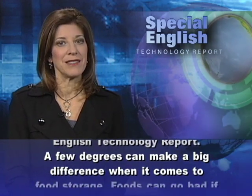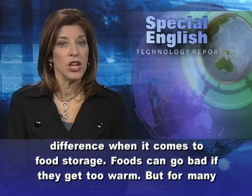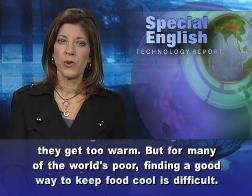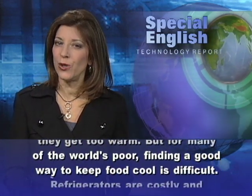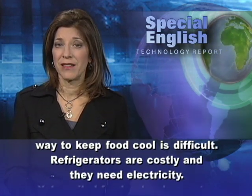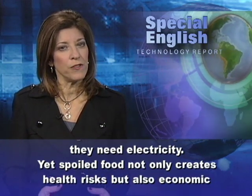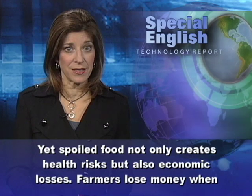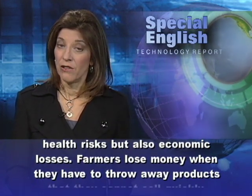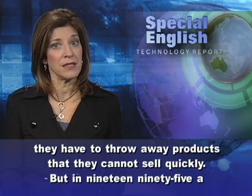A few degrees can make a big difference when it comes to food storage. Foods can go bad if they get too warm. But for many of the world's poor, finding a good way to keep food cool is difficult. Refrigerators are costly and they need electricity. Yet spoiled food not only creates health risks, but also economic losses. Farmers lose money when they have to throw away products that they cannot sell quickly.